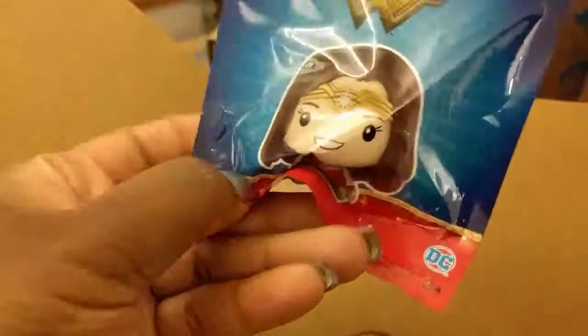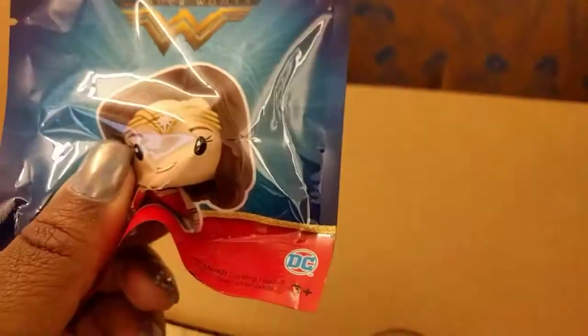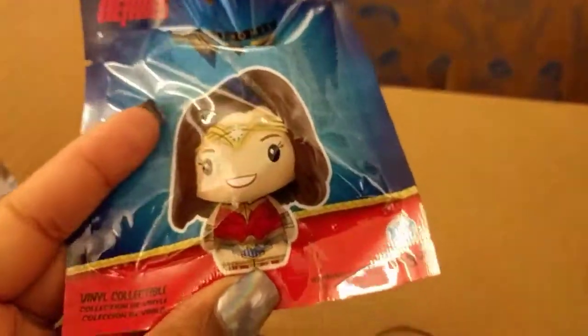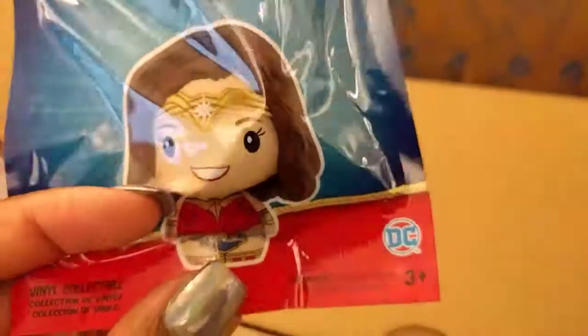And then we got a little baby pup. That's cute. I think she can go with my little Pint and Signed ones that we got in the last box — the Marvel box we got. Captain America. That's cool.